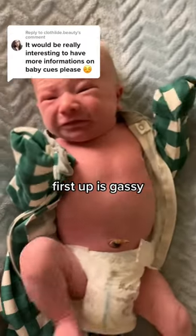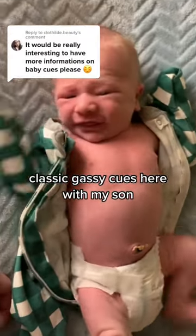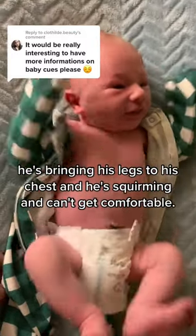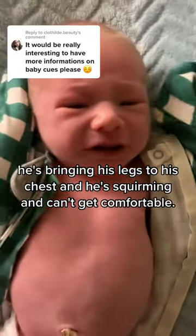Let's talk baby cues. First up is gassy. Classic gassy cues here with my son. His face is reddening, he's grimacing and scrunching, he's bringing his legs to his chest, and he's squirming and can't get comfortable.